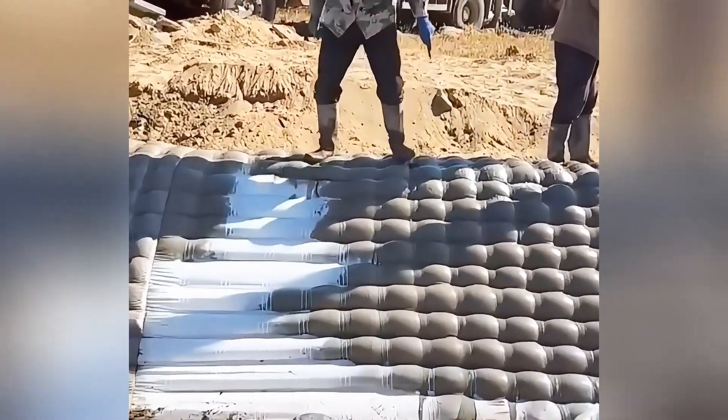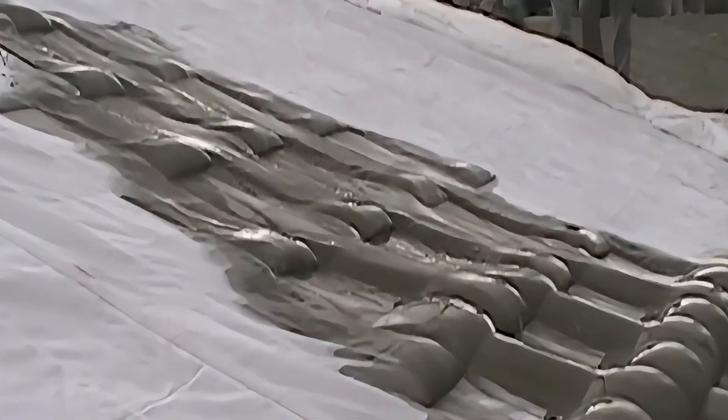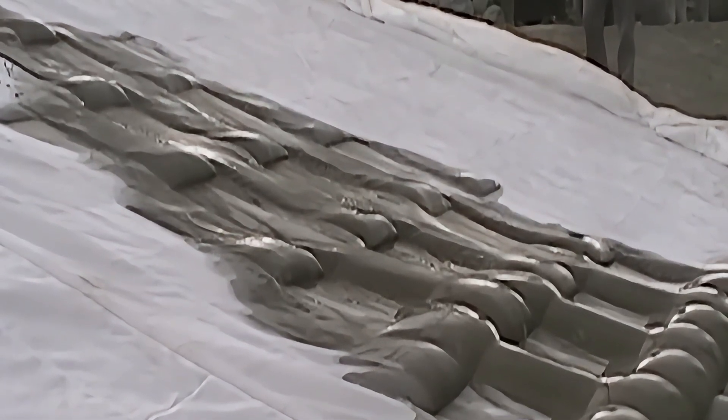Its flexible structure ensures that it can be laid to cope with changes in the contour of the embankment, maintaining maximum protection and preventing erosion.